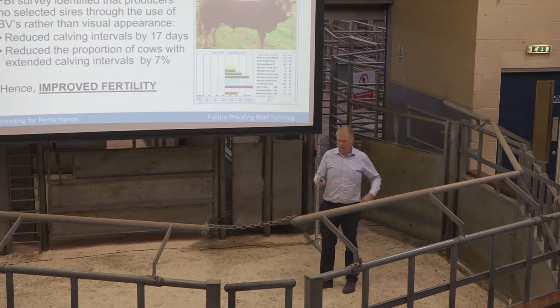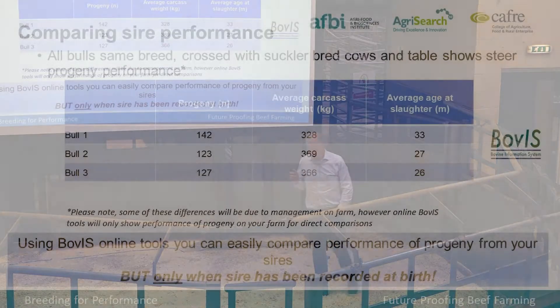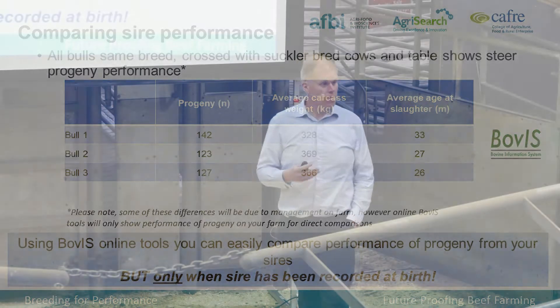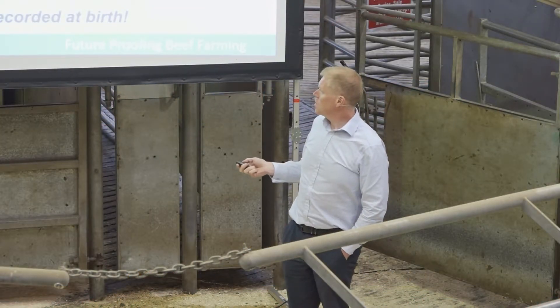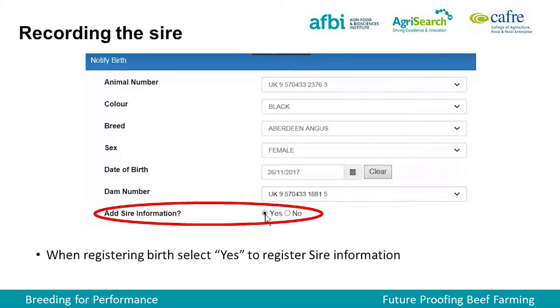Ideally, you combine the EBVs and the visual assessment. We use the BOPUS tools to assess just how our bulls are doing. If you access it, you can go in and see information for all the bulls you've used in your herd, and you can see how the calves have also done within your herd, even if you've sold them on to other people.